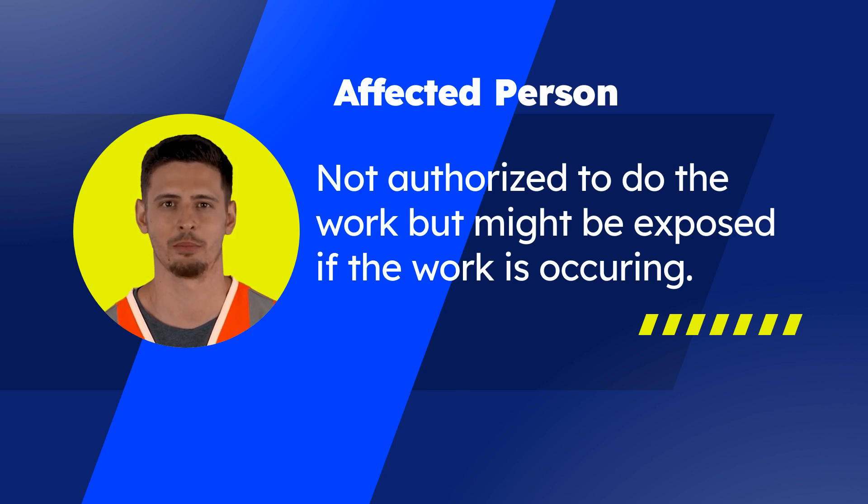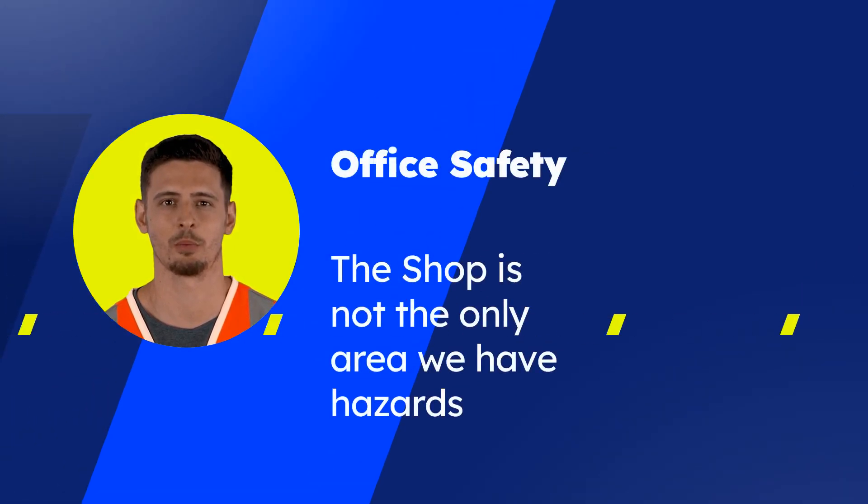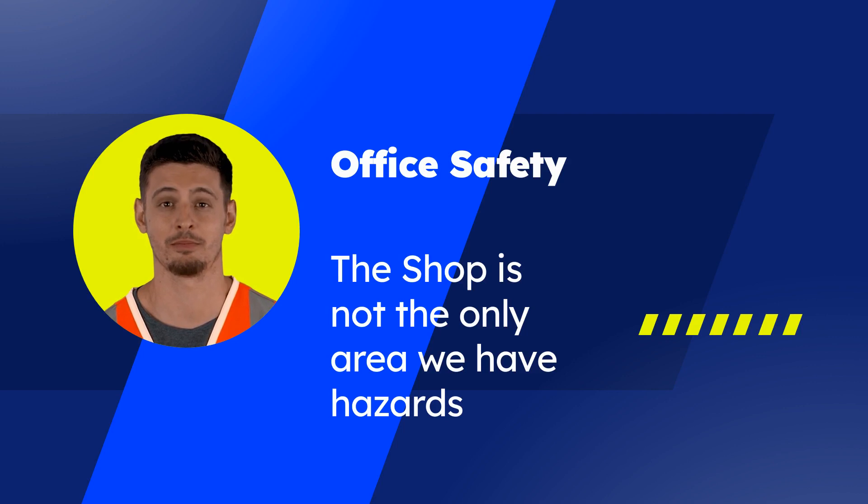Employers have the responsibility to notify affected persons of the type and magnitude of the energy sources around them. The shop is not the only area where you can get hurt if you are not aware. The office has several hazards to be on the lookout for. Watch out for spills in bathrooms and break rooms and clean up immediately if discovered. Be aware of blind corners when walking. Never walk and look at documents or your phone at the same time.